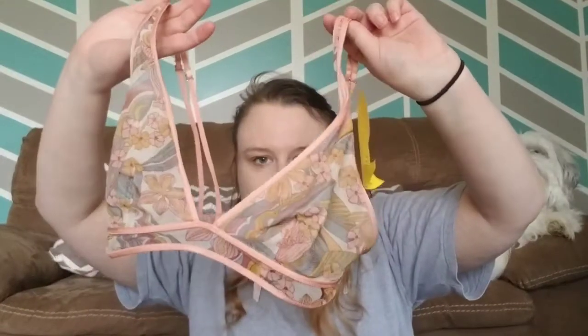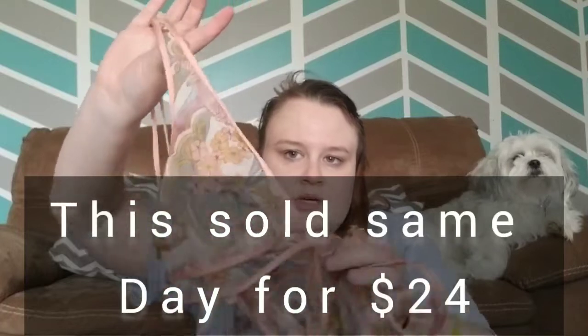I honestly thought this was going to be a Free People bra because of the way it looks, but it's actually Victoria's Secret. It is just a size small, very bohemian print. This would have been half of $3, so $1.50. I'll probably get like $15 for it.